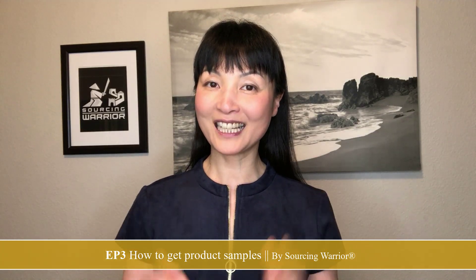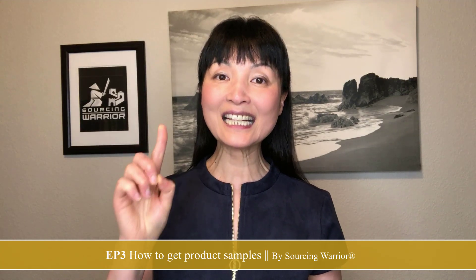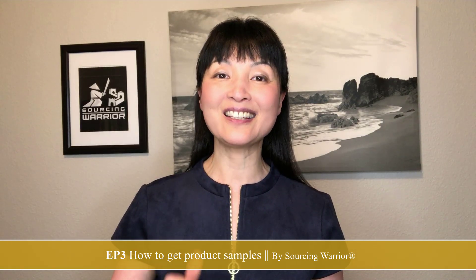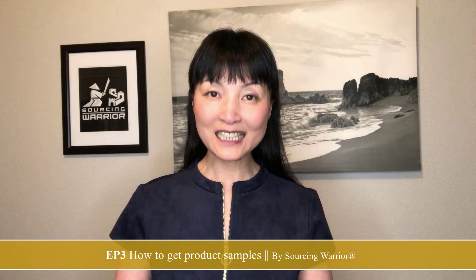Hello everyone, welcome back to the Amazon FBA beginners course, episode number three: how to get product samples. If you have watched episodes one and two, I bet you have realized something — the contents in this step-by-step course go way beyond the basics, because in each step I was trying to help you think like a business person. Amazon FBA is a business model for everyone, but to be successful you have to think like a business person, otherwise you are going to make a lot of mistakes and waste a lot of money.